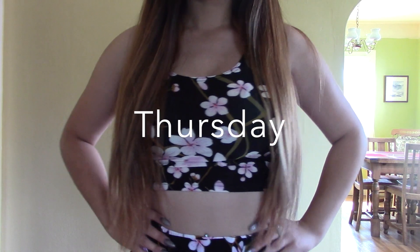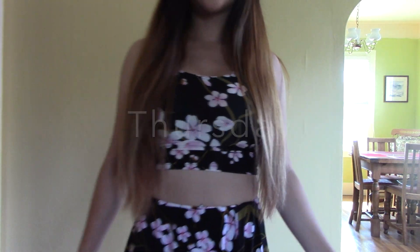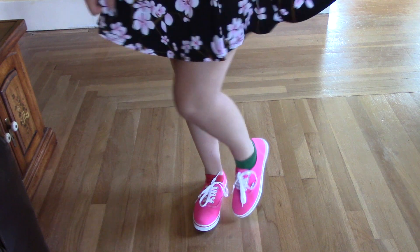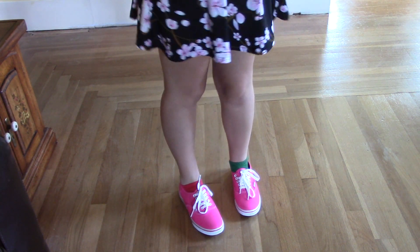On Thursday, I'm wearing a two-piece dress that I got from Amazon.com that has some flower designs on it. And with that, I'm wearing a pair of pink Vans that I got from Fred Meyers.